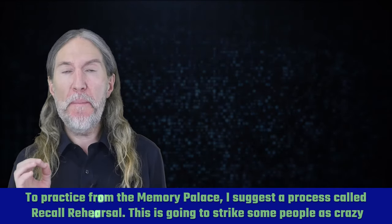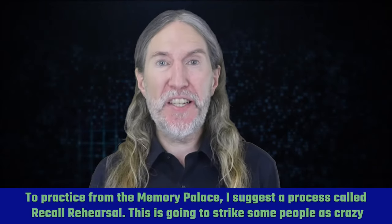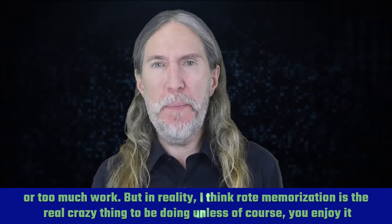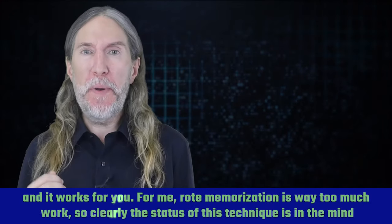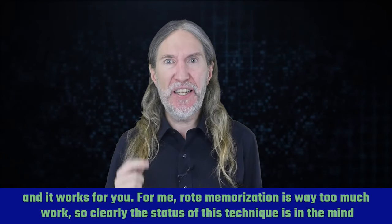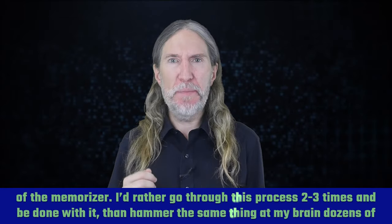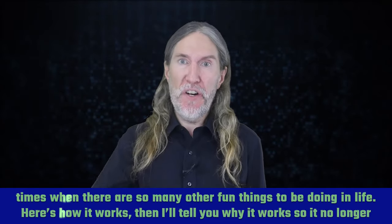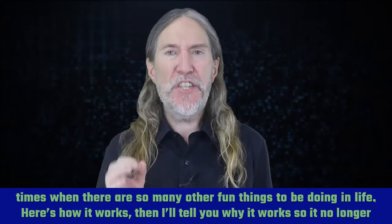To practice from the memory palace, I suggest a process called recall rehearsal. This is going to strike some people as crazy or too much work. But in reality, I think rote memorization is the real crazy thing to be doing, unless of course you enjoy it and it works for you. For me, rote memorization is way too much work. So clearly the status of this technique is in the mind of the memorizer. I'd rather go through this process two to three times and be done with it than hammer the same thing at my brain dozens of times when there are so many other fun things to be doing in life.